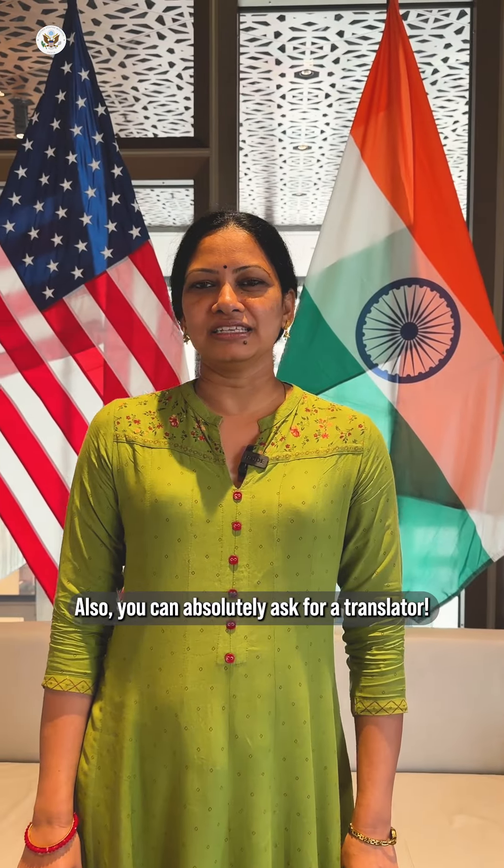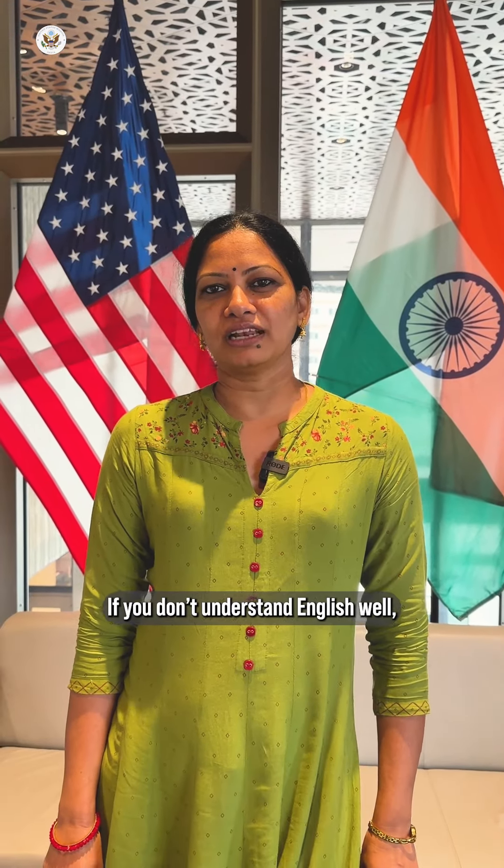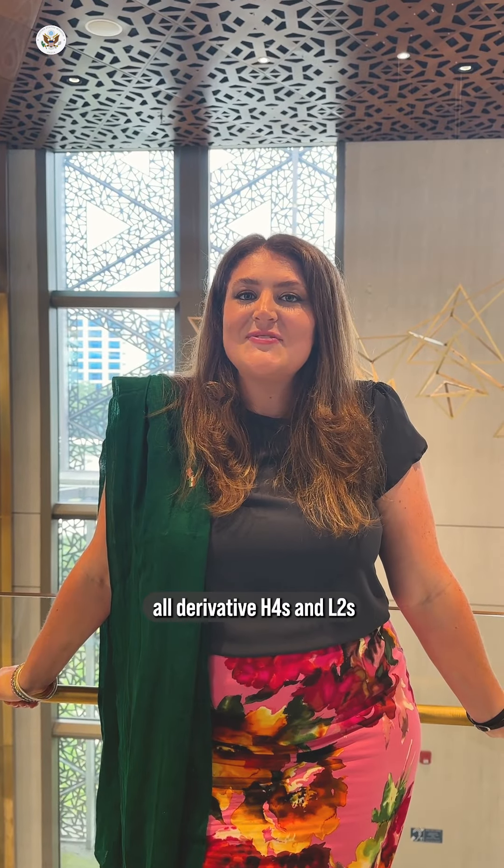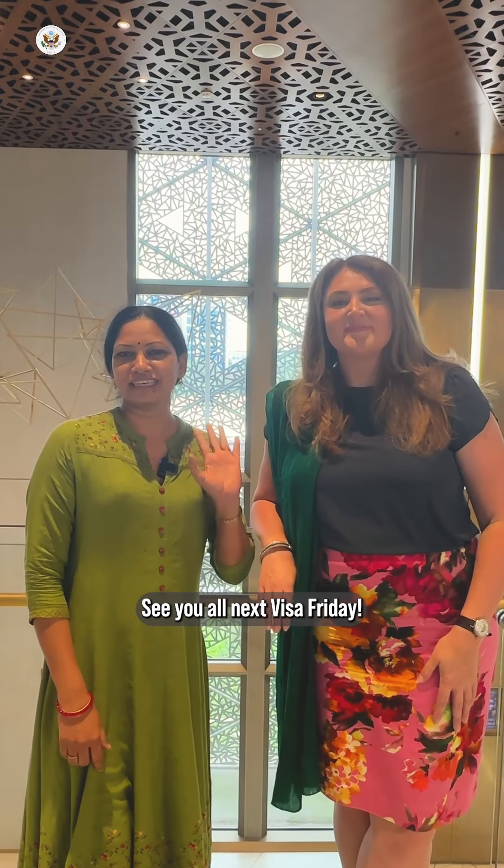We hope these tips are helpful and we look forward to seeing all derivative H-4s and L-2s at the interview window. See you all next Visa Friday!